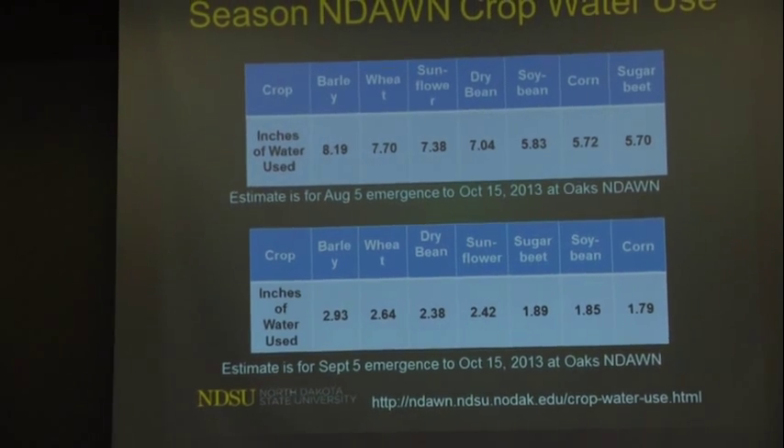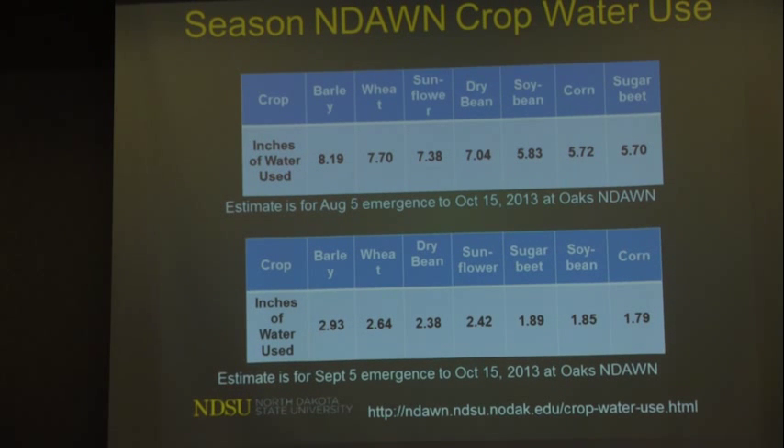Looking at cover crop water-use scenarios at the Oak Station: with emergence August 5th through October 15th, barley would use about 8 inches, wheat a little less than 8, sunflowers about 7.5, dry beans 7, soybeans almost 6, corn a little less, and sugar beets a little less than corn. With a later emergence of September 5th, water use drops significantly — barley about 3 inches, wheat 2.64, dry beans 2.4, and so on.